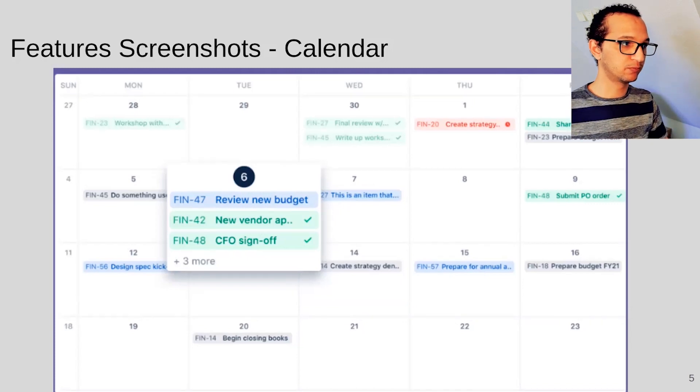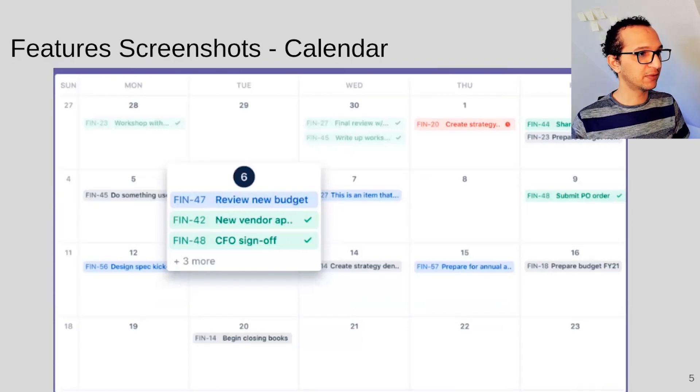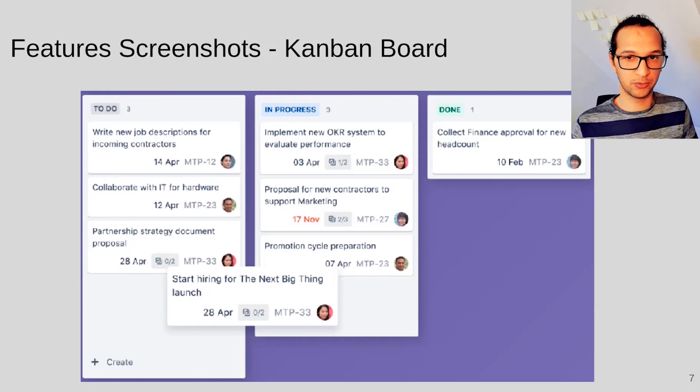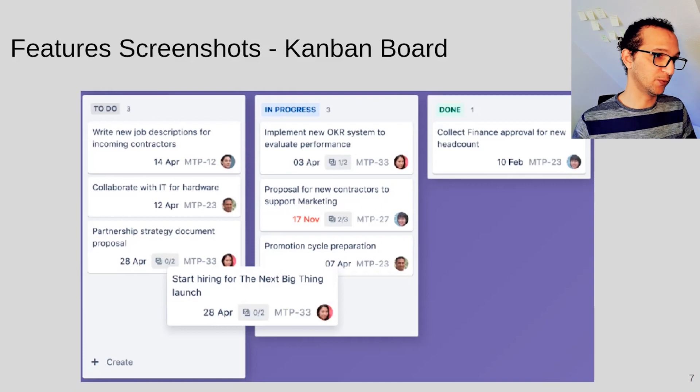The next feature shown is calendar view — you can see tickets with their deadlines and completion status, which is helpful in planning meetings. Next is the timeline/roadmap view where you see the hierarchy of tickets — tasks and subtasks — along with their dependencies. You can change the view per week, per month, or per quarter to plan your roadmap. Then there's the kanban board view with columns matching your workflow statuses, where you can drag and drop tickets between columns. I'm not sure if you can set a maximum number of tasks per column, but hopefully that's possible.